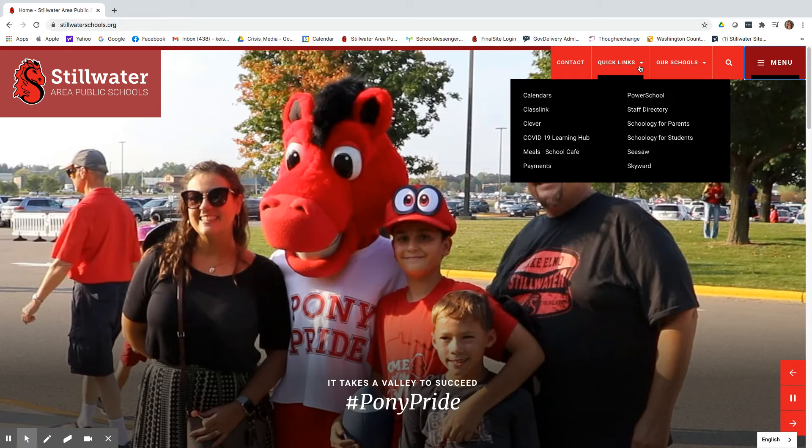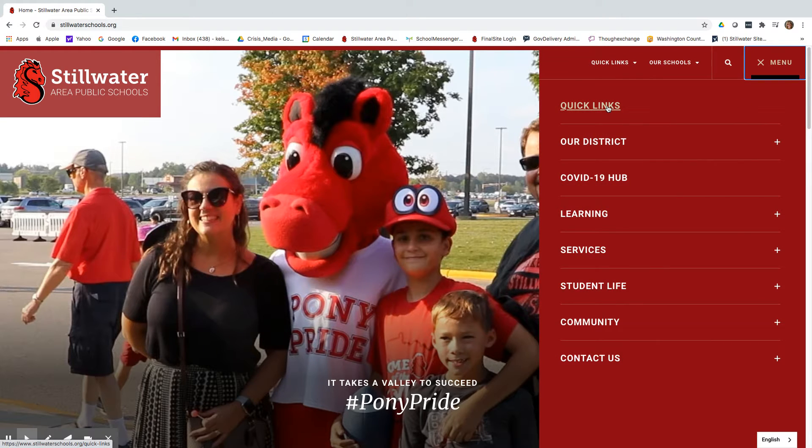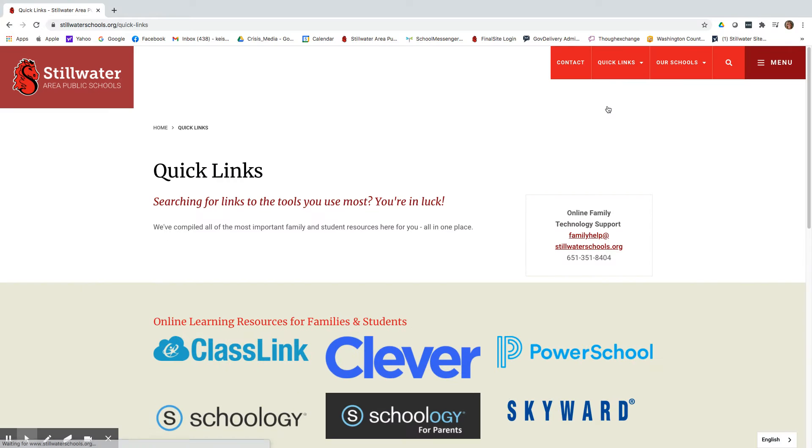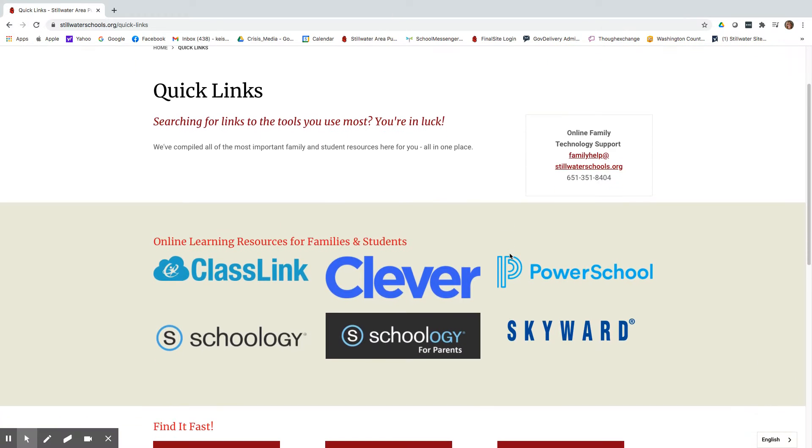First, we've provided two ways for you to find the online learning tools and other links you use most. You can access the quick links at the top of every page and just click on a link to go directly to it. Or you can click on menu and find the quick links tab at the very top. When you click on that it will take you to a page with all of the online learning tools and other resources.